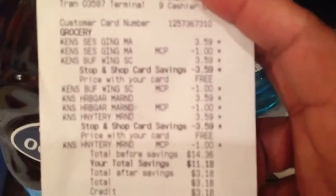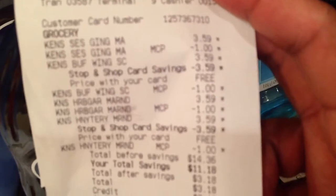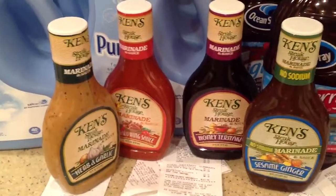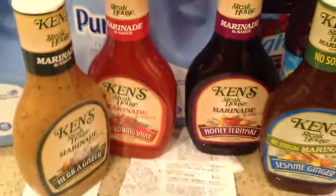Then I went over to — wait, where did I get the Ken's? That was Stop and Shop. The Ken's marinade was on sale buy one get one free. We had a dollar off coupon, so I used four of the dollar off coupons — two per two — which made that $1.59. I think it came out to about $0.99 a piece. Here are the marinades: sesame ginger, honey teriyaki, buffalo wing sauce, and herb and garlic. These were about $0.99 a piece after couponing.